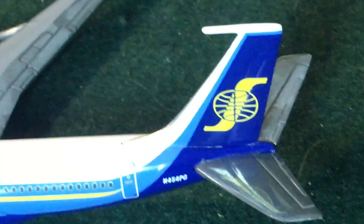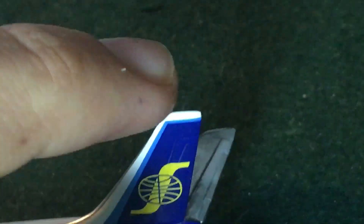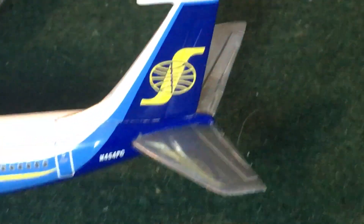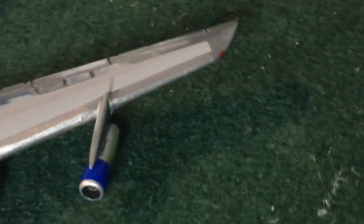By the way, I've mentioned this before and I'll mention it again — always be careful if you have a 707 model with the tail prong, because on the older models it's plastic and more brittle. And even on the newer models it's fairly brittle. Just saying.